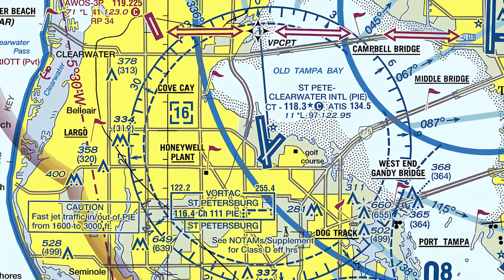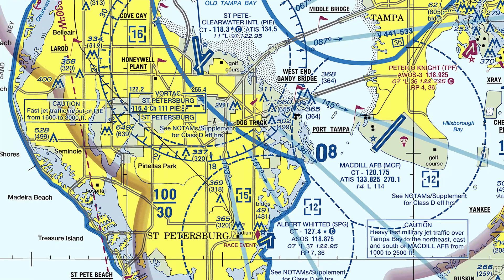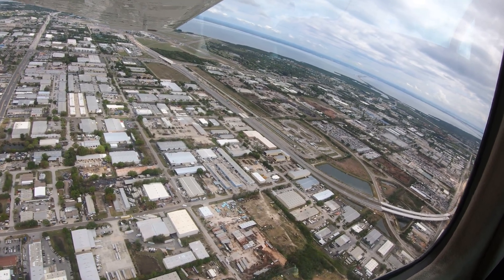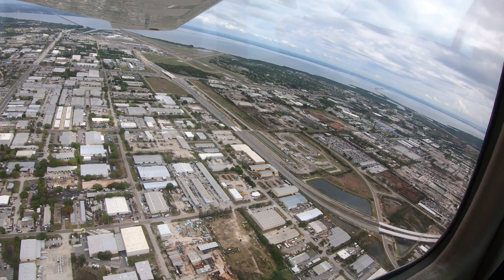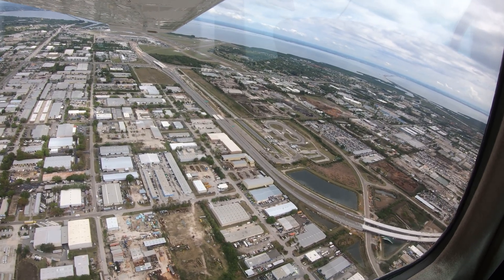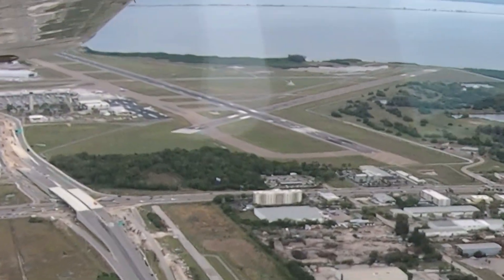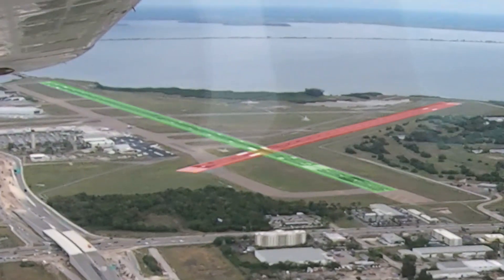When arriving from or departing to the south, extra vigilance should be used for operations into and out of Albert Whitted Field. When St. Pete Clearwater is landing north — that is, runway 36 and runway 4 — extra attention to ensure you are aligned on the correct final is advised. Compare your aircraft heading to the runway you are cleared to use. They should match.